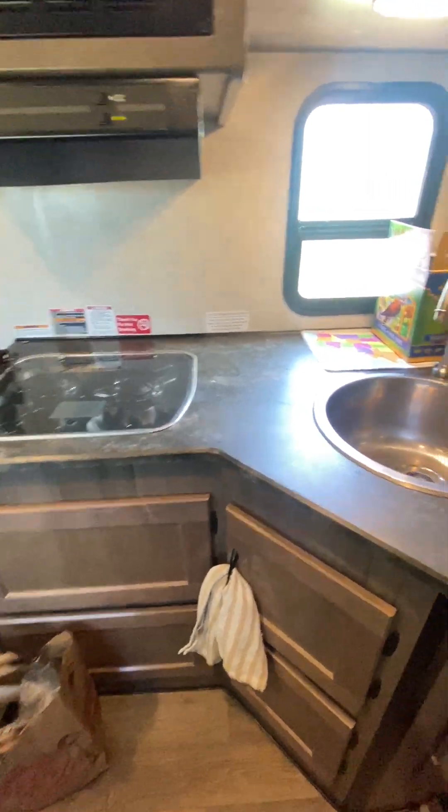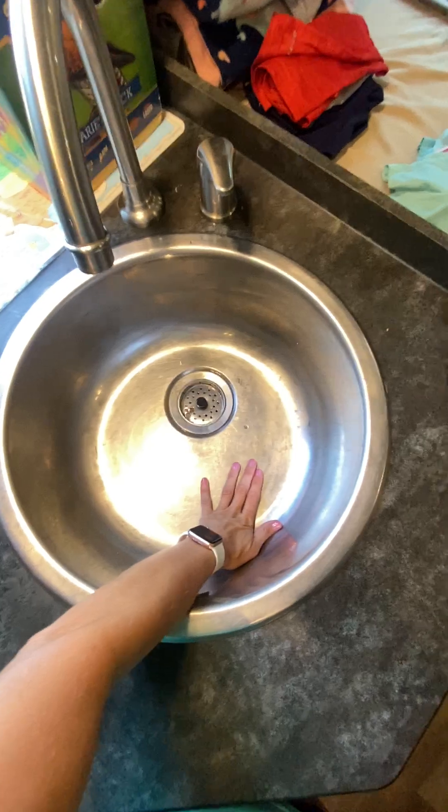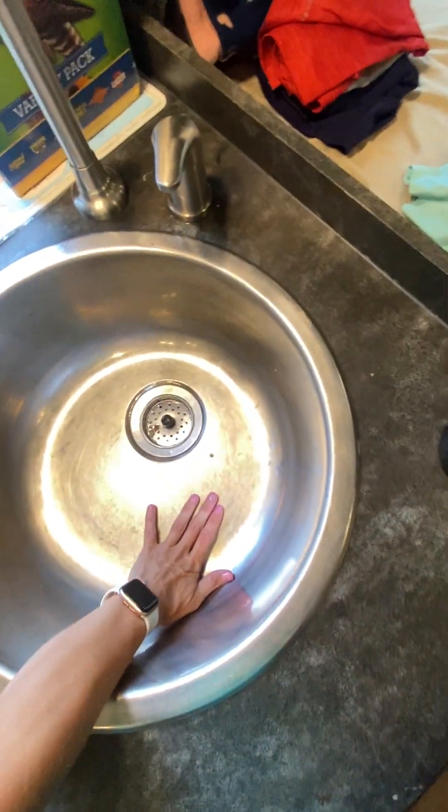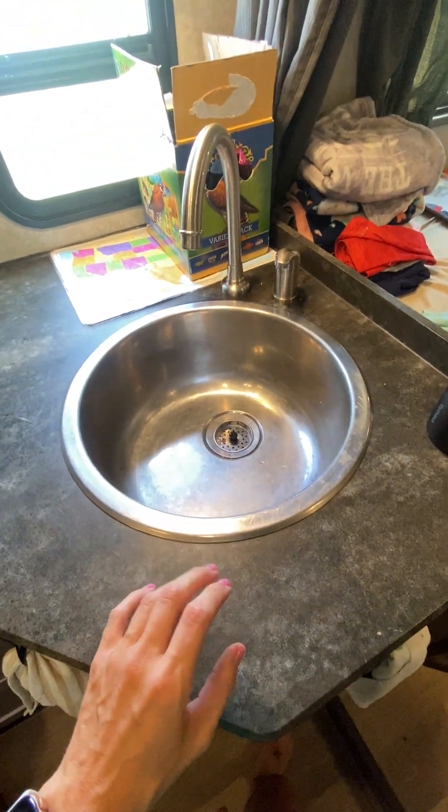So the sink is nice and deep. You can see kind of how deep it is based on my hand — it goes almost all the way to my elbow. So you can do some good dishes while you are on the road.